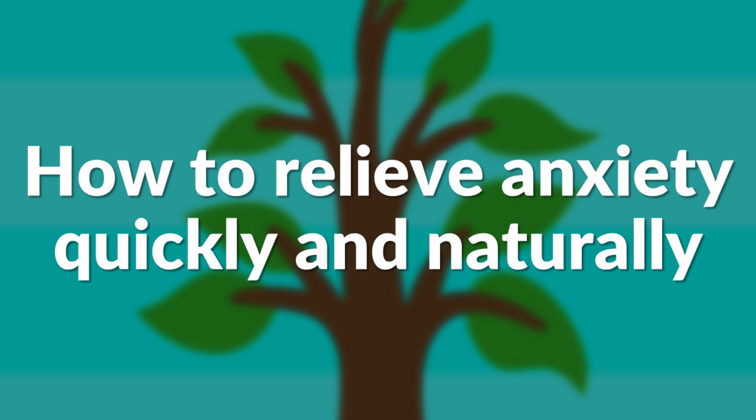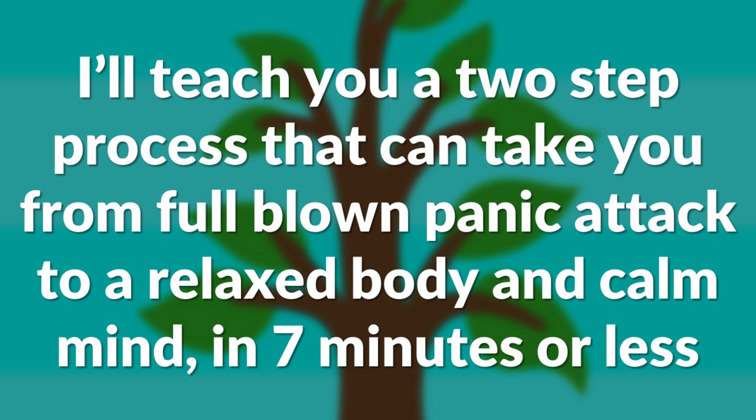How to relieve anxiety quickly and naturally. In this video, I'll teach you a two-step process that can take you from full-blown panic attack to a relaxed body and a calm mind in seven minutes or less.